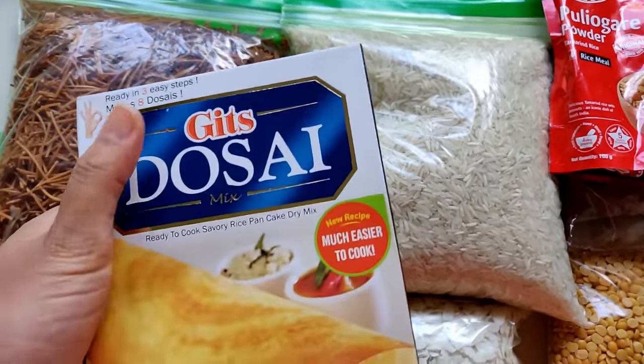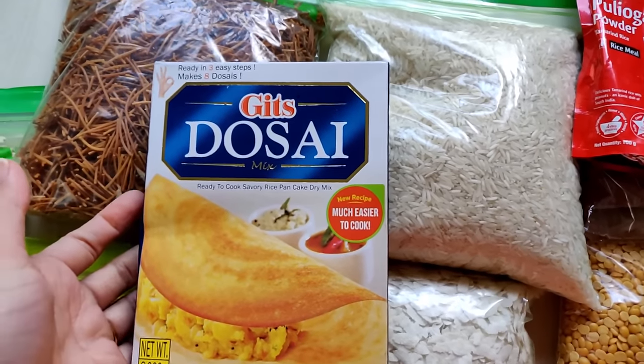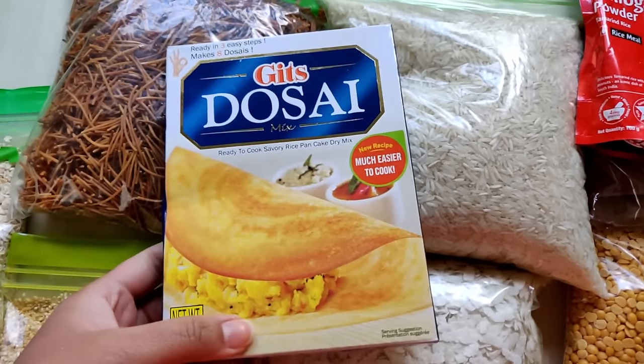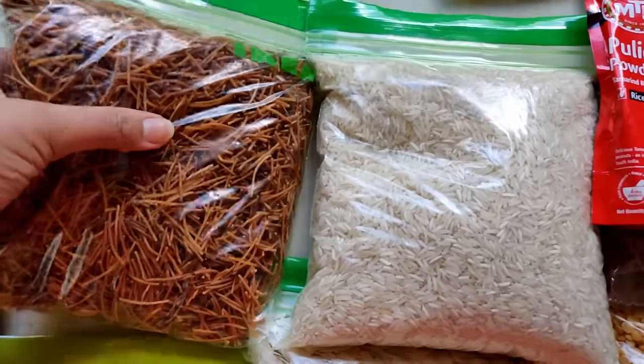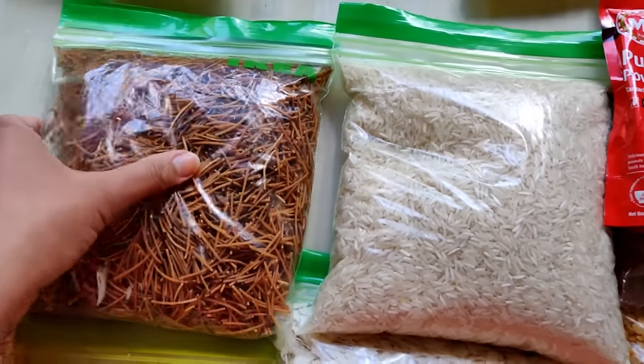I also have a Gits dosa packet. For the days when we are staying longer in our apartment, I can easily open it and make dosa. It will be easy for a full day's meal.